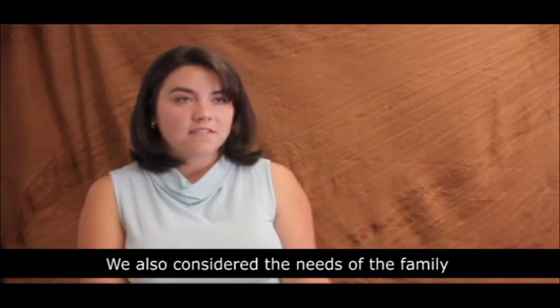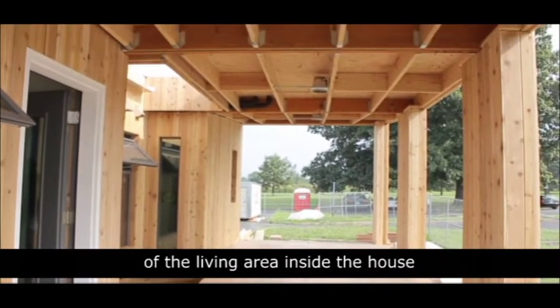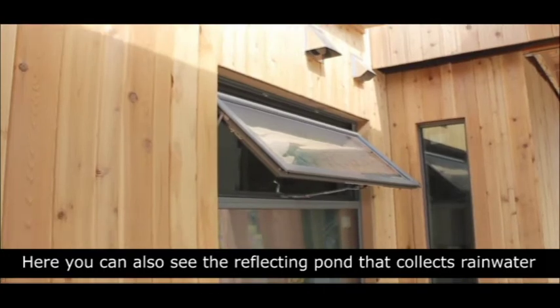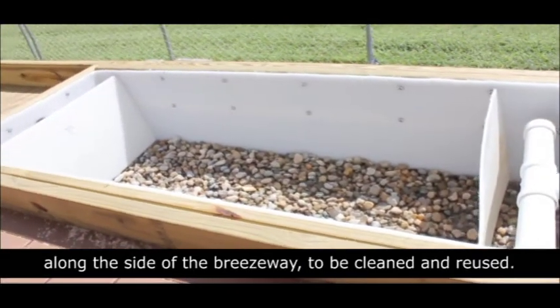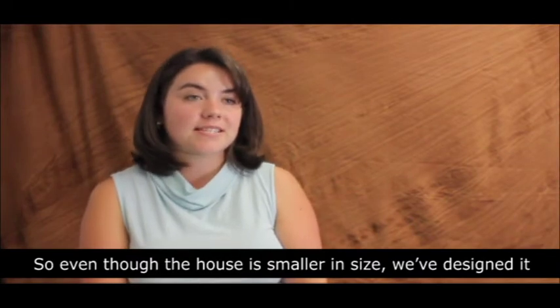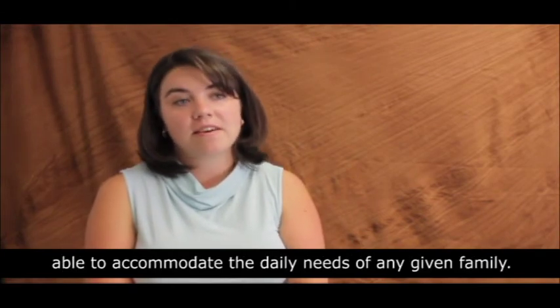We also considered the needs of the family on the exterior of the house. We provided a covered breezeway area that extends off of the living area inside the house, where the family can sit outside even when it's raining. Here you can also see the reflecting pond that collects rainwater and brings it to the bioremediation system, which is the plantings along the side of the breezeway, to be cleaned and reused. So even though the house is smaller in size, we've designed it in a way that it becomes more efficient and flexible, able to accommodate the daily needs of any given family.